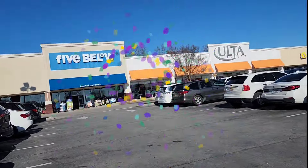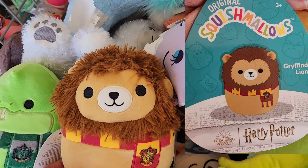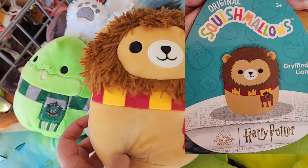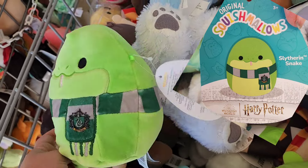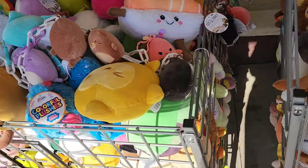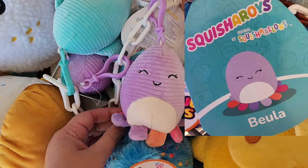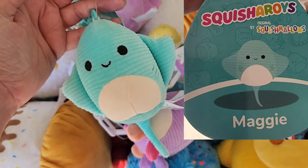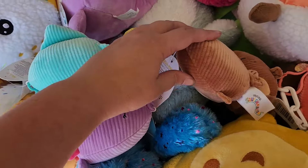So this Five Below, every time I go, has bins of plush outside. As soon as I walked up, I found a few of the Squishmallows I was looking for. They did have the Harry Potter squad. I could only find the snake and the lion, but I thought they were so cute, so I went ahead and put them in my cart. Then I dug around and tried to find some more stuff.